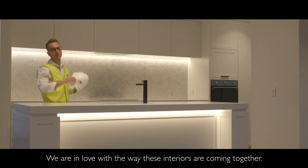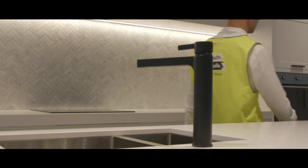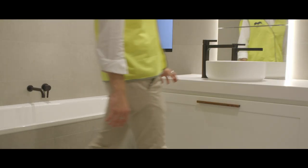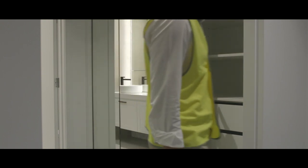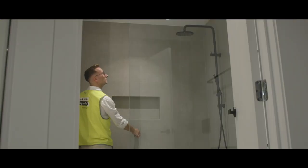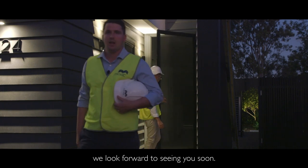We are in love with the way these interiors are coming together. Let me show you around. That's it for this construction update, we look forward to seeing you soon.